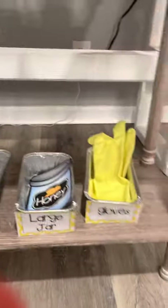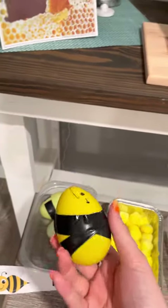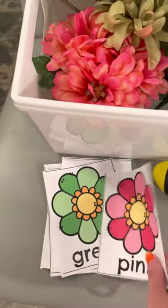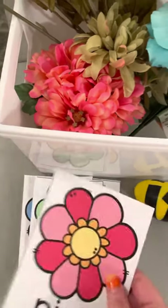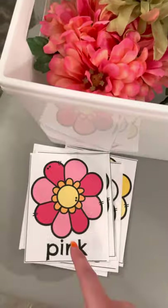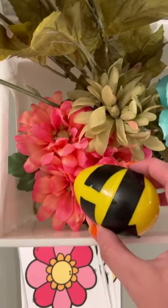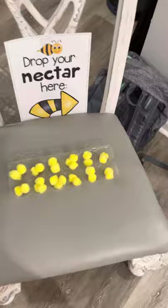We have gloves they can use when they're in the pollination station, as well as the hat. What they can do is take a bee and come over to the pollination station — these will be color-coded with different colors of the flowers. They pick up a color, read the word, and match their bee to the color on the card. Once they have their nectar, they come over to drop it here at the nectar station.